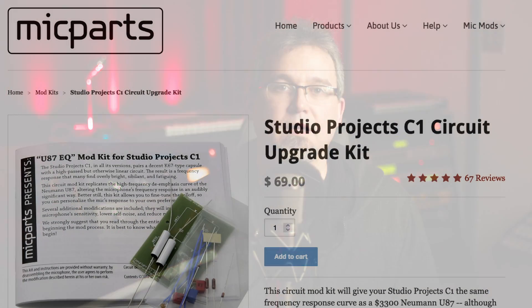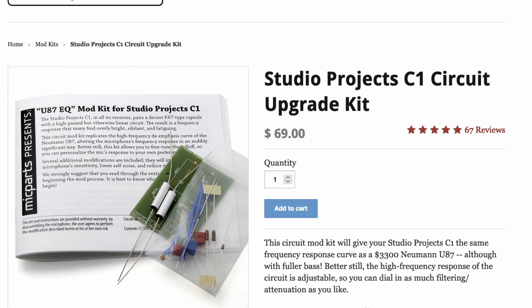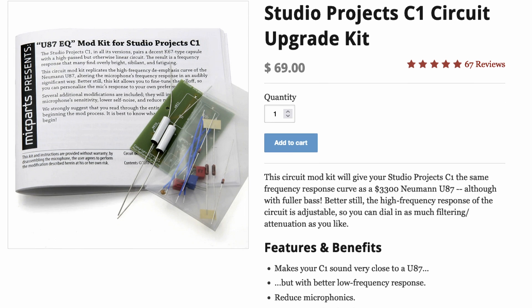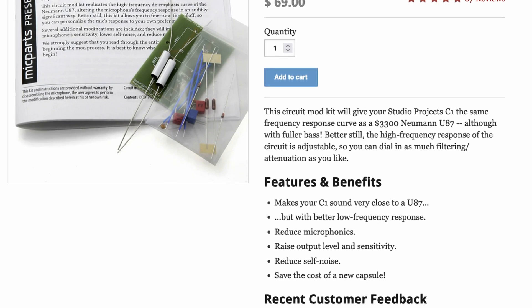The folks over at micparts.com decided that since this mic was so popular and the basic components, including the capsule, were pretty high-quality already, this mic would be a perfect candidate for a tonal facelift. The mic uses a K67-style capsule. However, the circuit in the stock mic failed to attenuate that high-end that these capsules tend to exhibit, likely to compete with the brightness of other mics at the time. Since I'm not a huge fan of overly bright mics, I dug the mics out of the attic — literally — and picked up a mod kit going for about $69 at the time this video was produced.